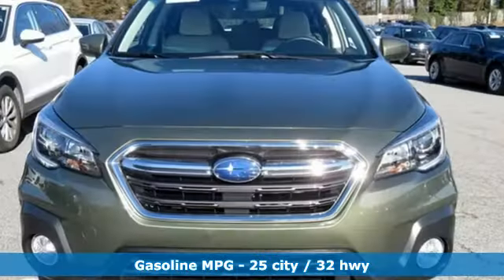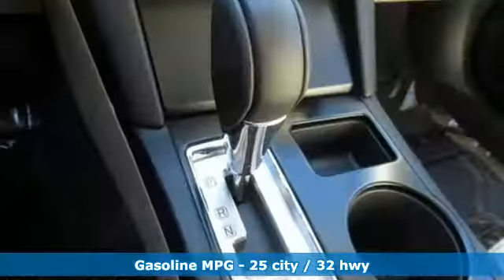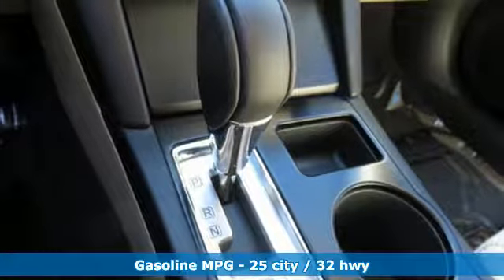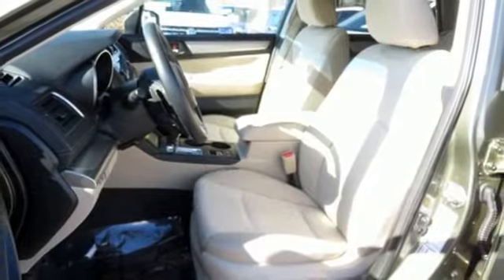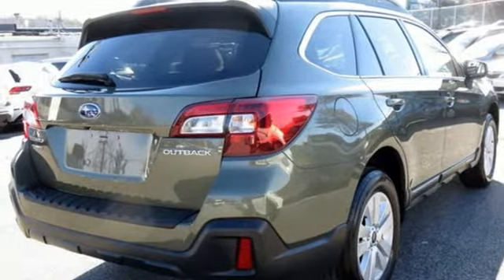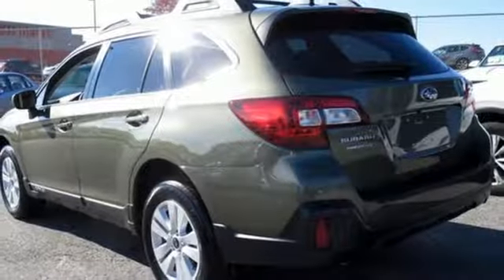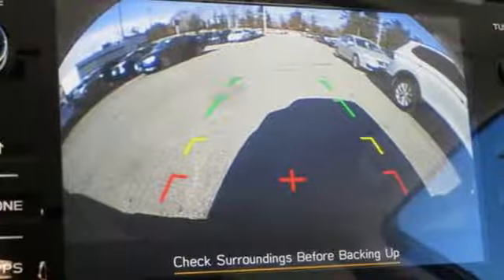Streaming audio, power heated mirrors, dual zone climate control, auto dimming rear view mirror, wireless phone connectivity, front heated bucket seats, inline 4 cylinder engine, active grille shutters, gas pressurized shocks, and continuously variable automatic transmission. Live in the moment and love every minute in your Subaru.